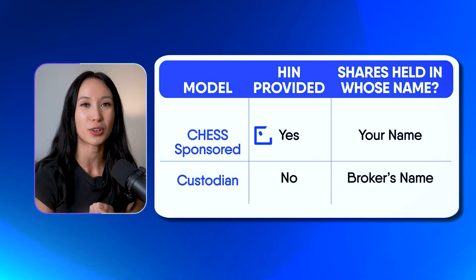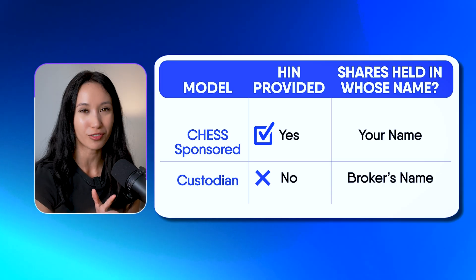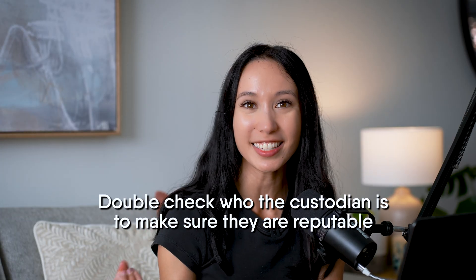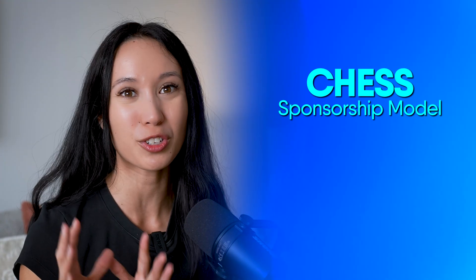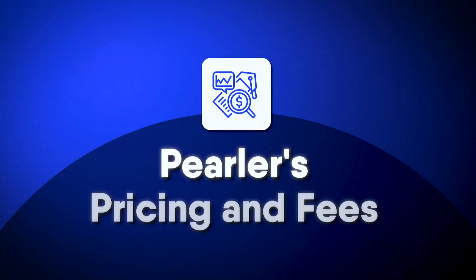Some brokers use a custodian model, and while these brokers are often cheaper to use, it does add a layer of risk if the company faces financial difficulties. So it's a good idea to double check who the custodian is to make sure they are reputable. Also an important note is that the CHESS sponsorship model only applies for shares on the Australian Stock Exchange — there's no equivalent for US shares or any other worldwide shares.